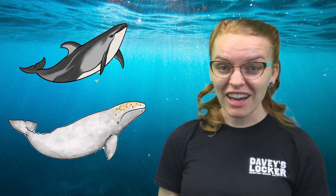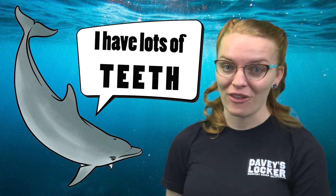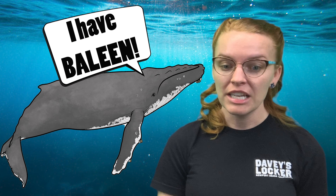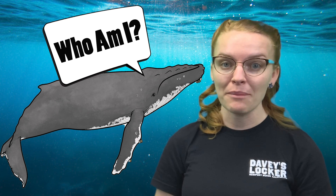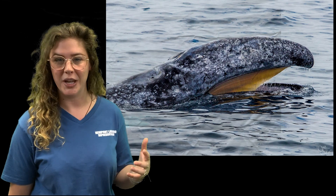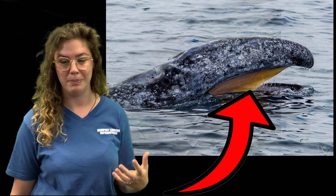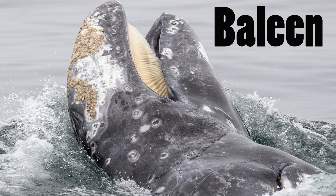Since there are so many different whales, they're actually broken up into two different groups. One is called the toothed whale category, and the other group is called the baleen whale. This gray whale has its mouth slightly open so you can see some yellow stuff hanging down from the top of the whale's mouth — this yellow stuff is called the whale's baleen.